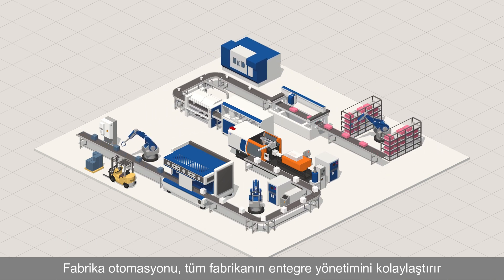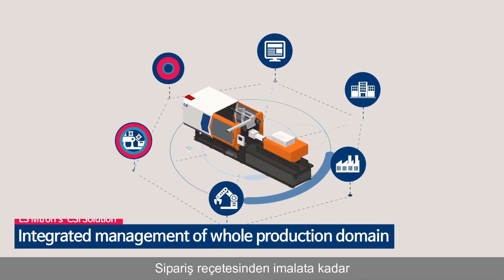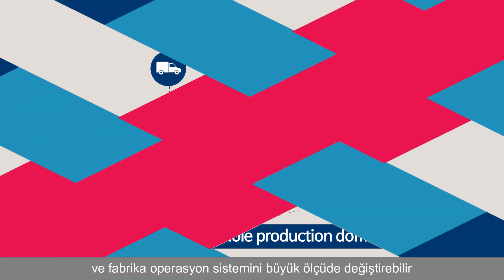Factory automation facilitates the integrated management of the whole factory, from order reception to manufacturing, and it can drastically change the factory system of operations.